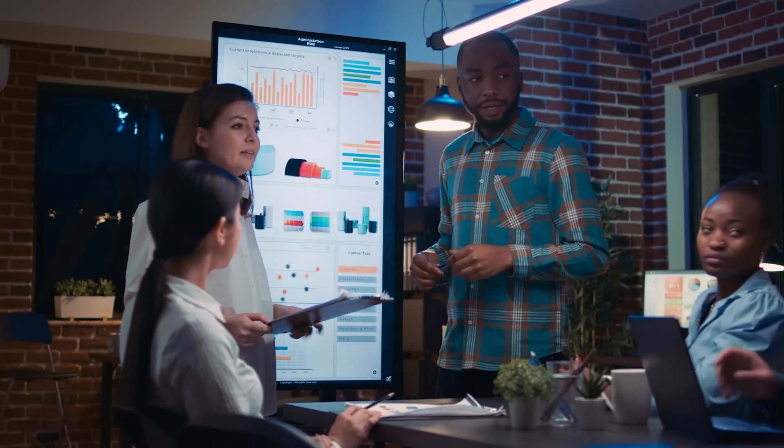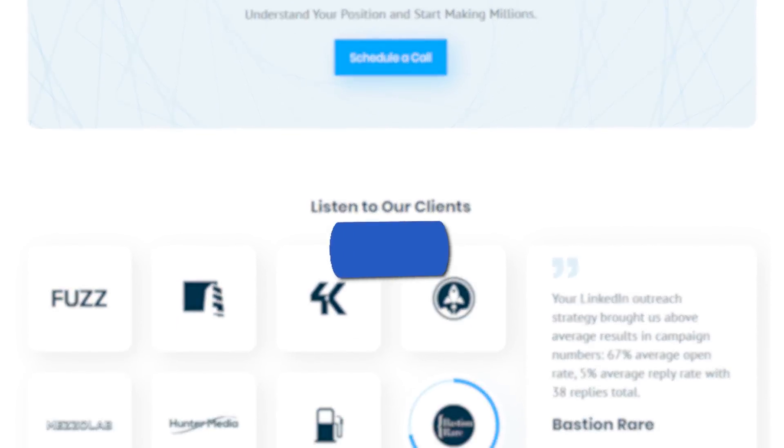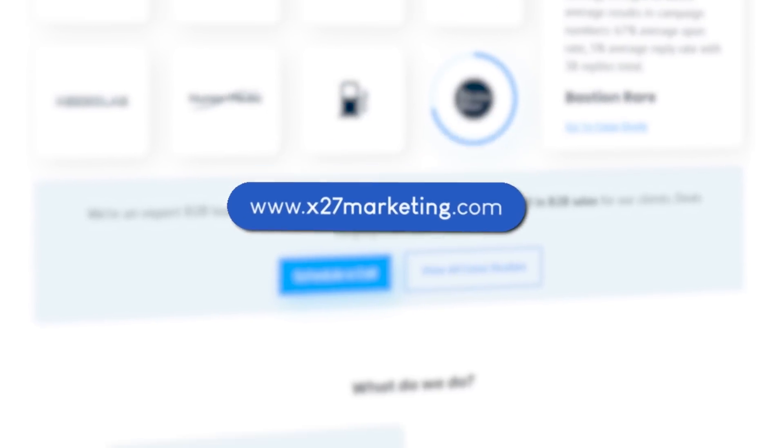I have an agency and we've done quite a good amount of business in the past decade. And one of the reasons is that we have a decent website. You can check it out at x27marketing.com.